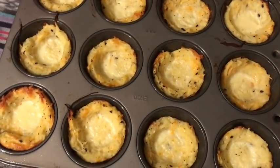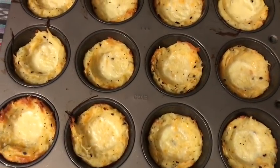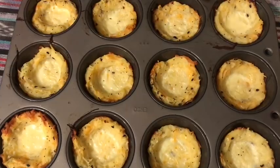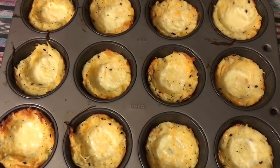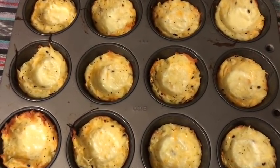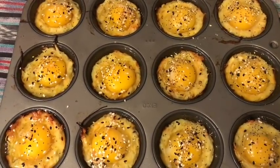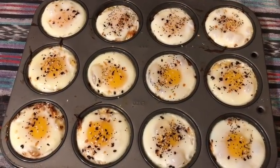Here are my spaghetti squash cups after 20 minutes in the oven — slightly browned on the edges and bottom. Now I'm cracking an egg into each one. I turned the oven down to 375 and I'm going to bake them with the egg for about five to eight minutes. The recipe calls for eight minutes, but I want them slightly undercooked since I'll be reheating them. I added a little more Trader Joe's Everything But The Bagel sesame seasoning on top.